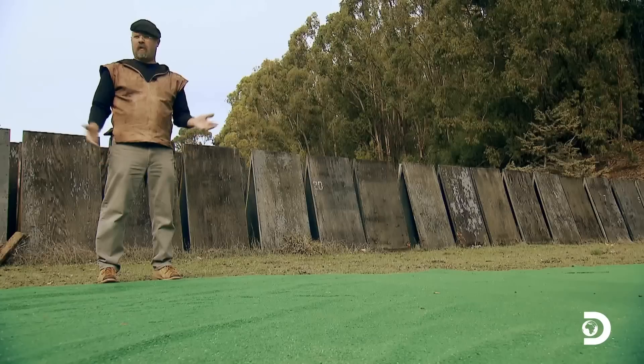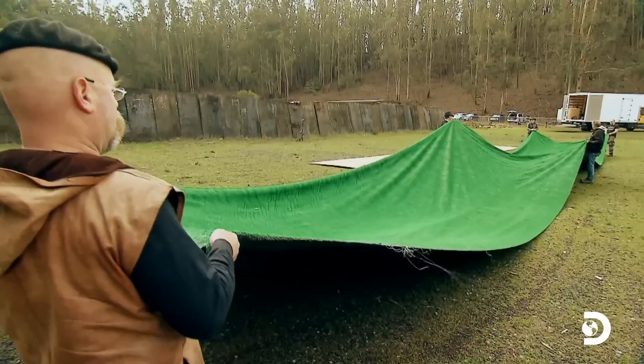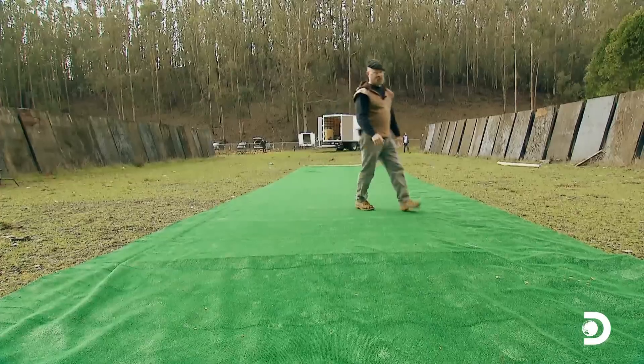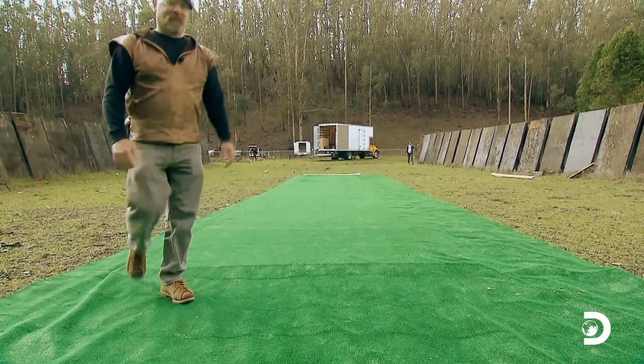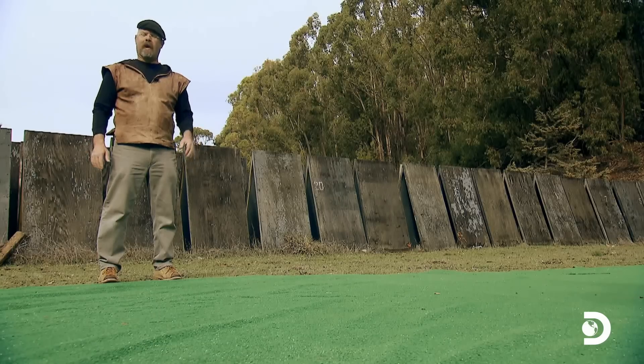We could do this test on a real lawn, but remember, this isn't about whether lawnmowers cut grass — we know this. This is about what happens to rocks when they interact with lawnmowers. So we've created our lawn laboratory here in order to remove variables and to clearly see what happens to those rocks.